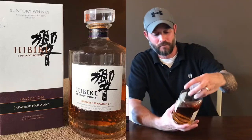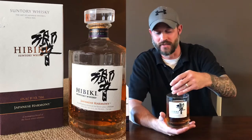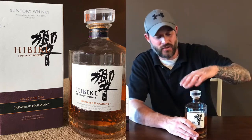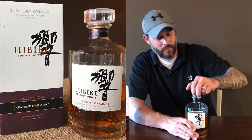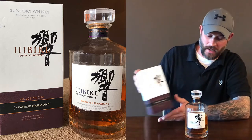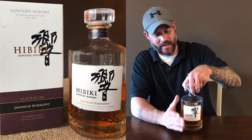The bottling on this is elegant, to say the least. It's very nice bottling. It has a nice cork — beautifully done. It comes in this box right here. Very, very nice bottling. I like it. I think it's elegant and nice.